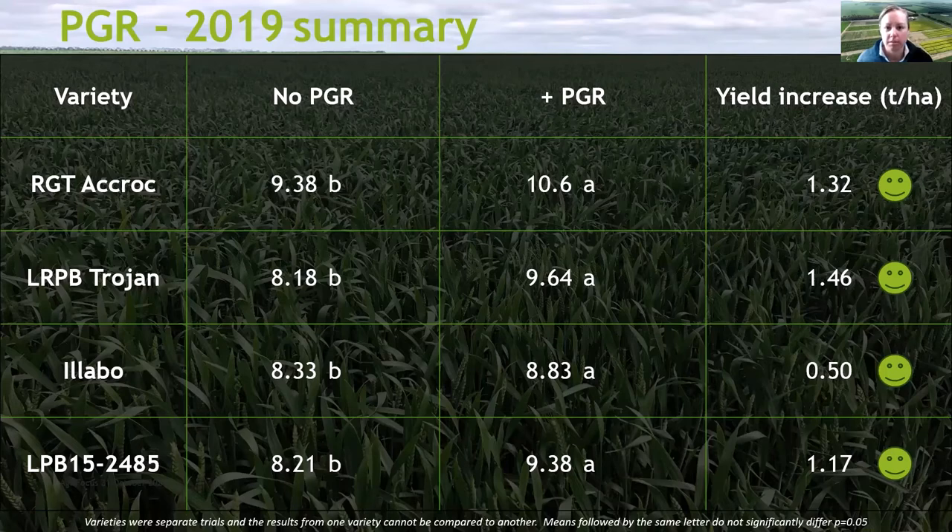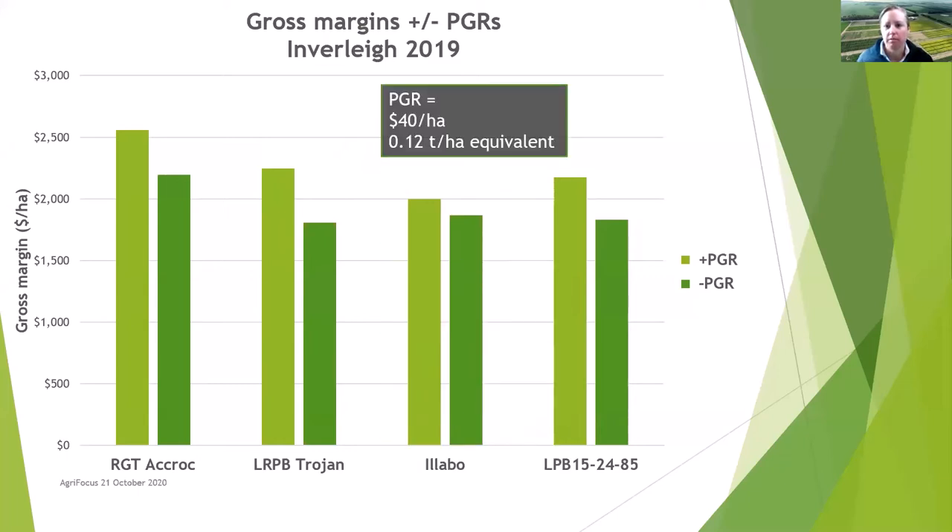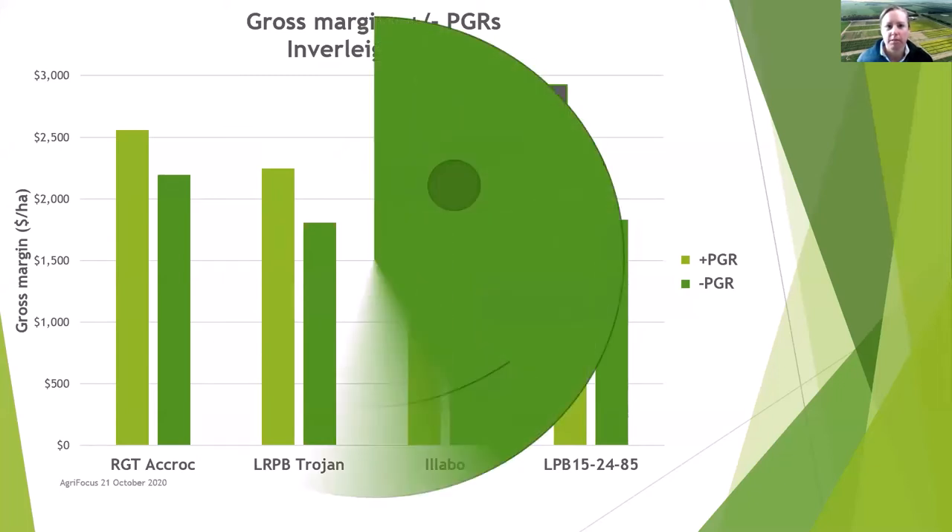The next question is: is it worth it? These are the gross margins we put together for 2019. We had some pretty good margins — the lowest of them is probably higher than we normally expect, just down to the good season and good yields. The additional cost of the PGR used is about $40 per hectare including operations, so the return was a good bit above the cost of the application.